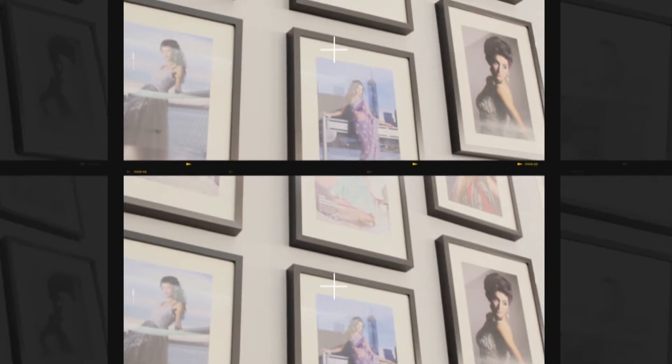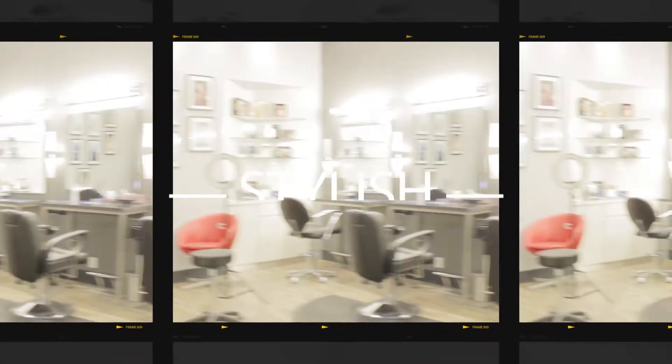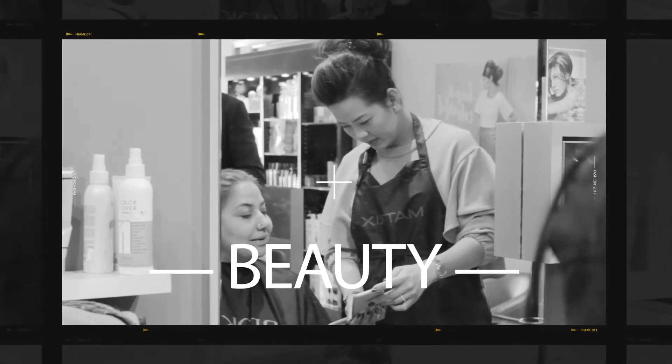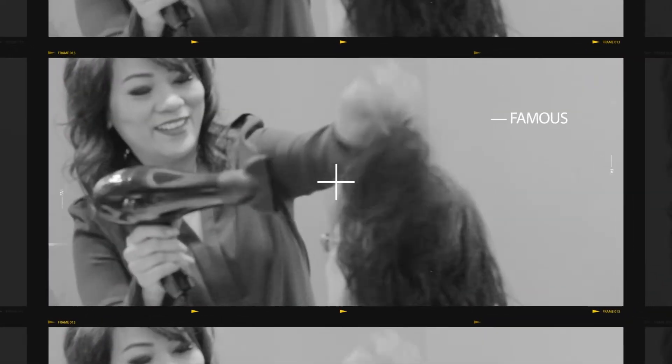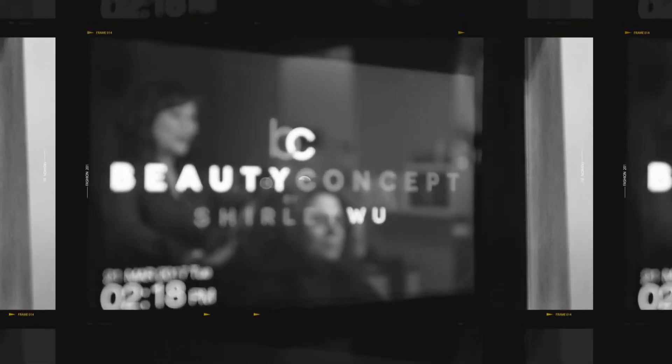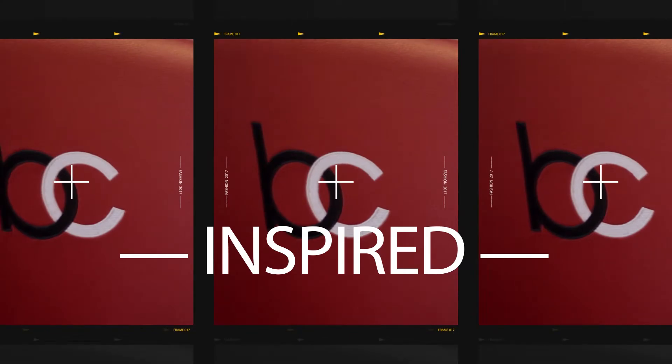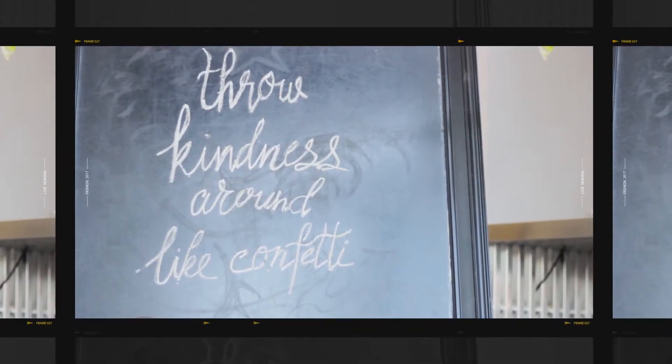A luxurious, upscale, and elite beauty salon owned by internationally renowned bridal hair and makeup artist extraordinaire, Shirley Wu. Shirley's holistic beauty approach is designed to pamper your senses and soothe your mind, body, and spirit, illuminating your beauty from the inside out.